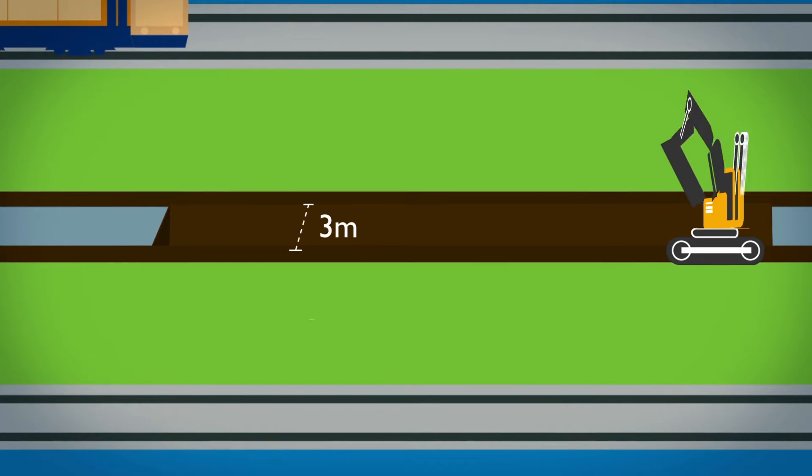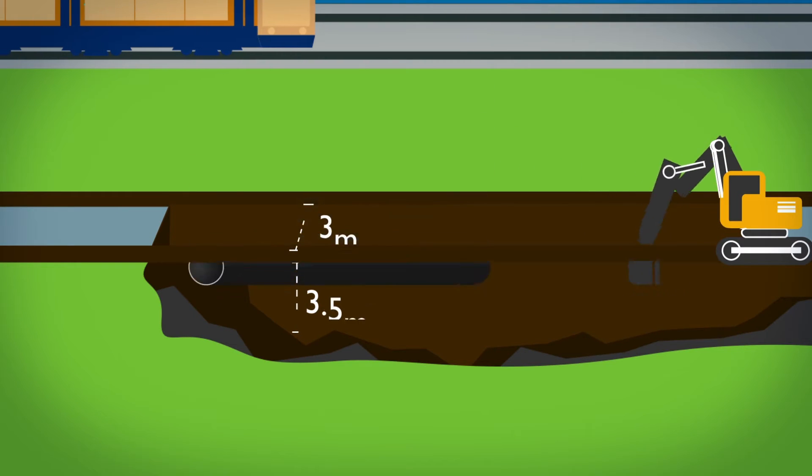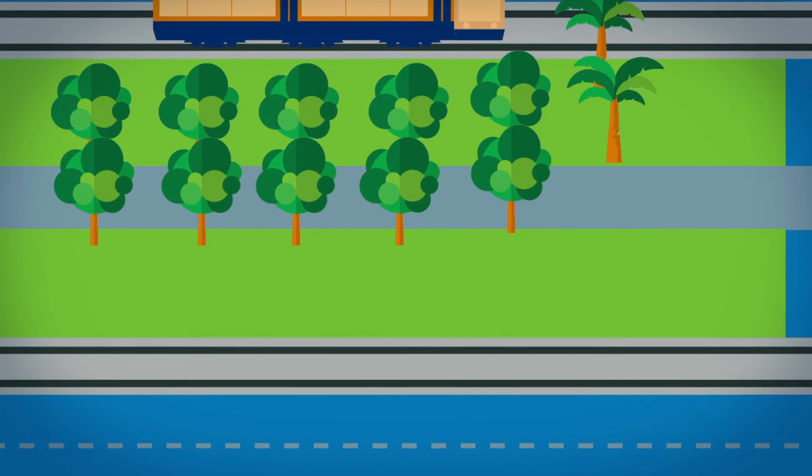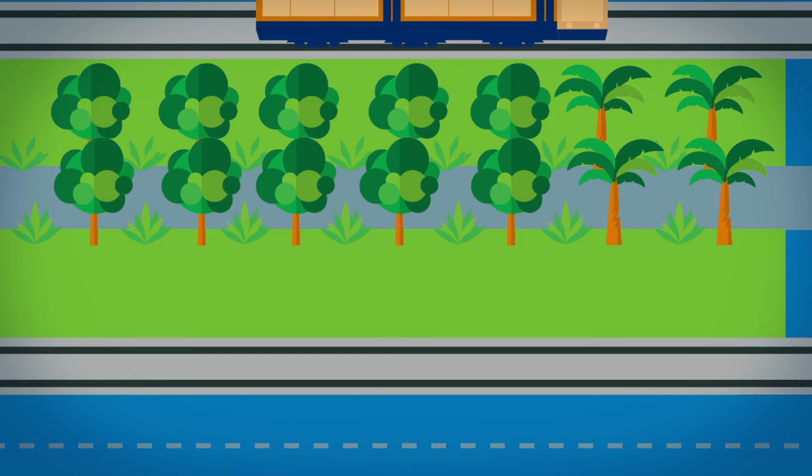Once the centre median has been cleared, we will dig a trench approximately three metres wide and three and a half metres deep, install the pipe and backfill. Once completed, we will reinstate the centre median according to our master plan and weather conditions. We do not expect there to be any interruptions to the tram, trains or bus services.